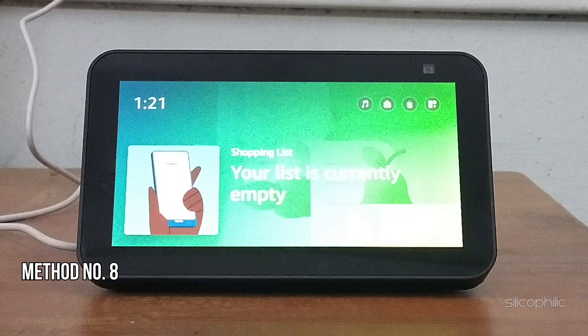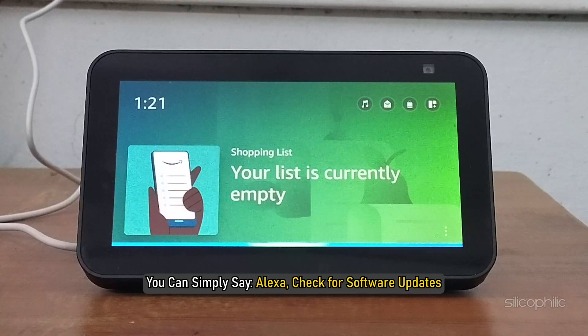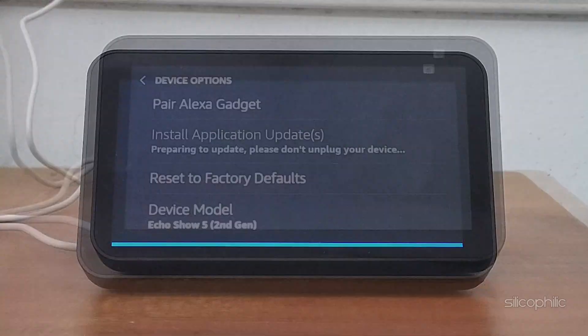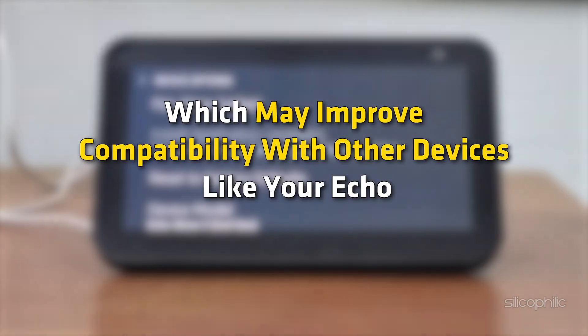Method 8: Check for Updates. Make sure your Echo Show and Alexa app are updated to the latest version. You can try to update software using Alexa — simply say 'Alexa, check for software updates.' Ensure your Bluetooth device also has the latest firmware updates, which may improve compatibility with other devices like your Echo. If this doesn't fix the issue, move on to the next step.